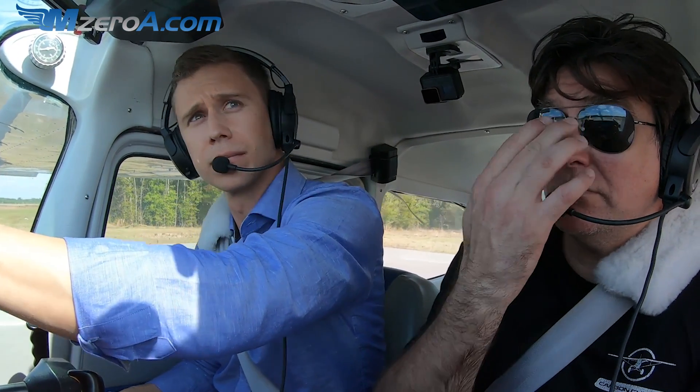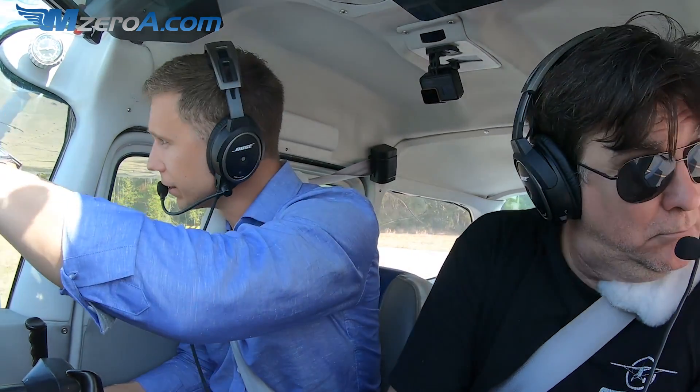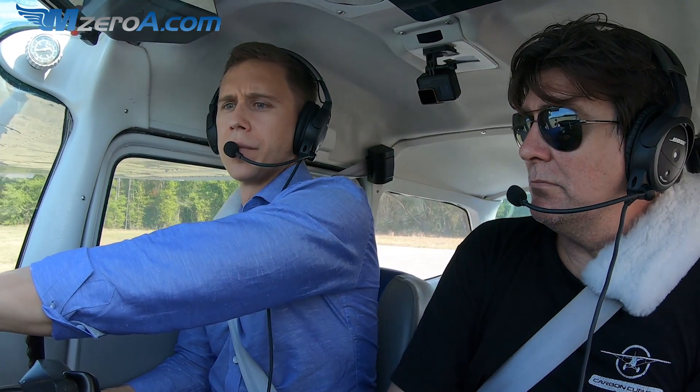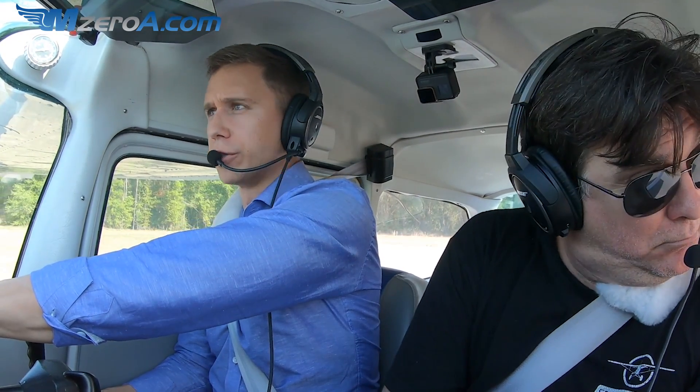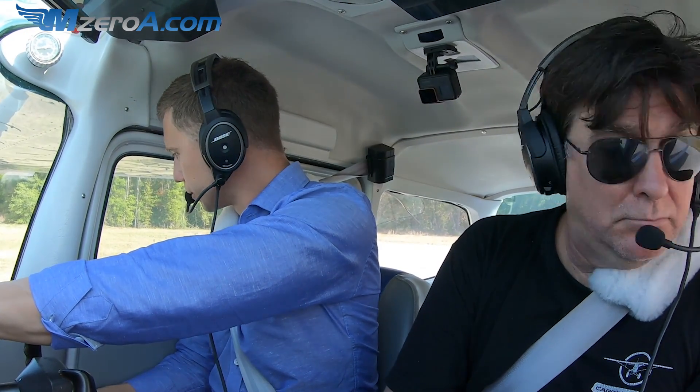Williston traffic, TBM short final 2-3, low approach at Williston. Well that's why we don't see anybody — we're holding short of 3-2, and the TBM is on short final for 2-3, so we'll wait just a second. Williston traffic, 23 Mike Zulu's holding short of 3-2 for that TBM traffic, then we'll depart at Williston.